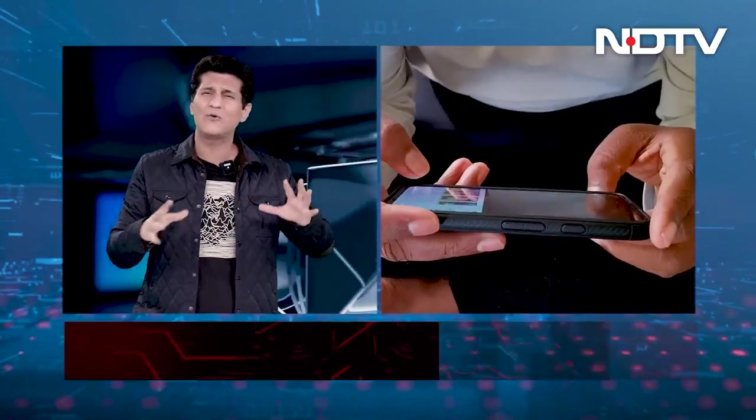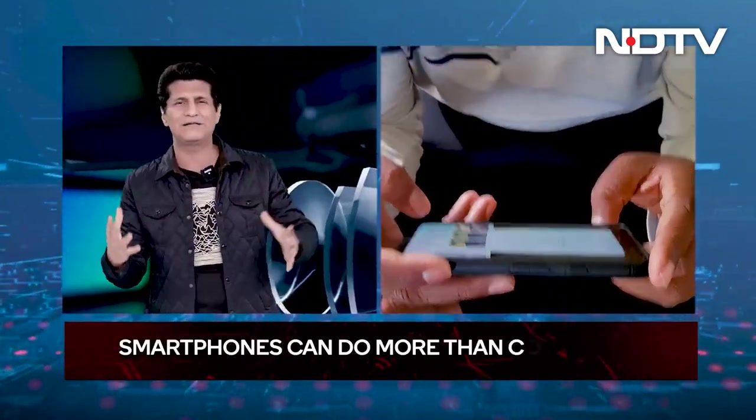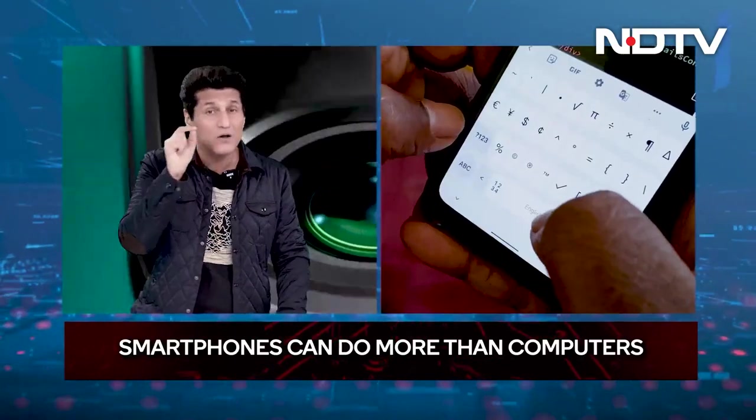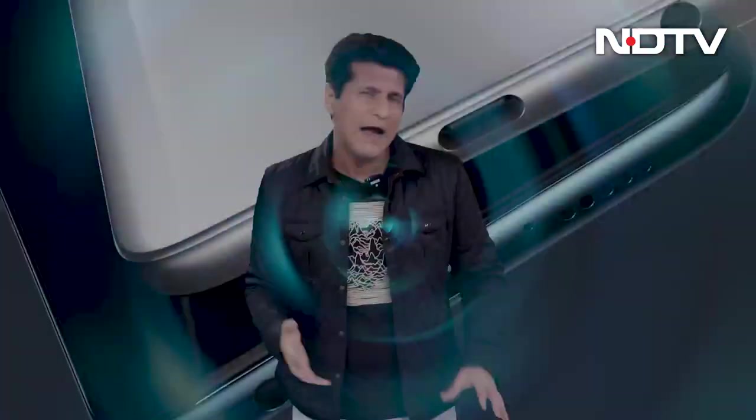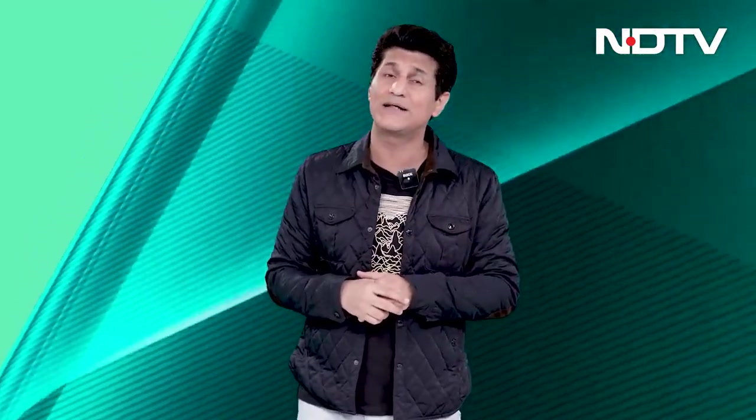Thanks to technology, you don't need a computer, a PC, a desktop, or a laptop — a smartphone can do the job, maybe even better than any other device. As of 2020, there are nearly 26.2 million coders all over the world, and this number is growing exponentially.